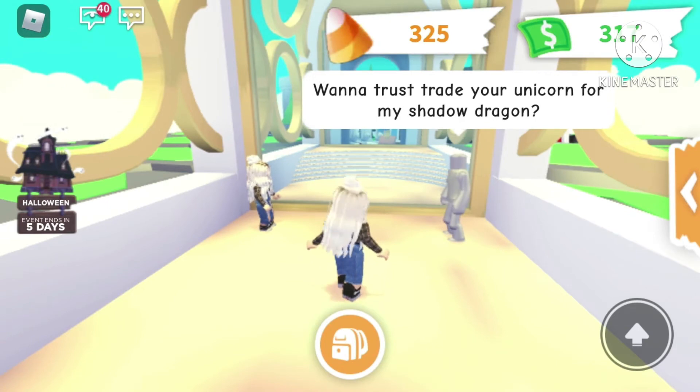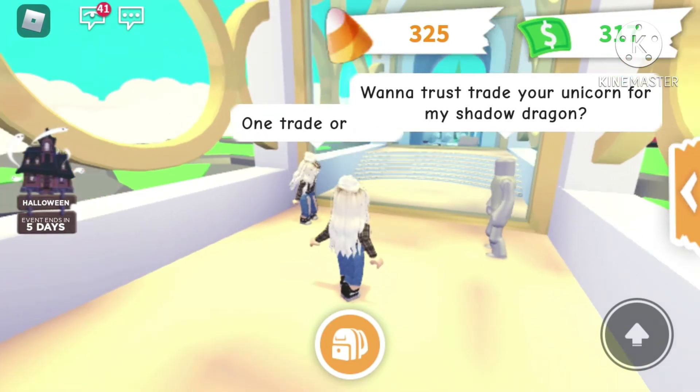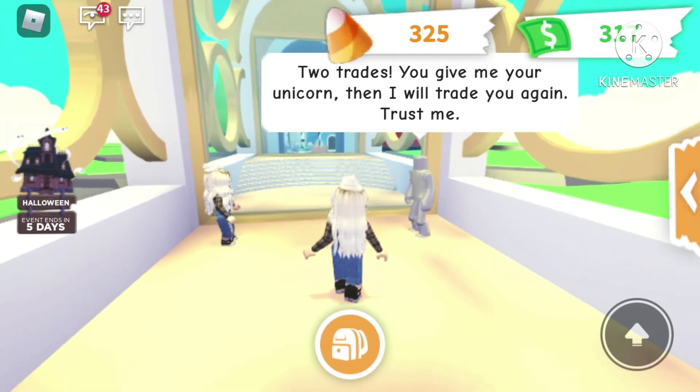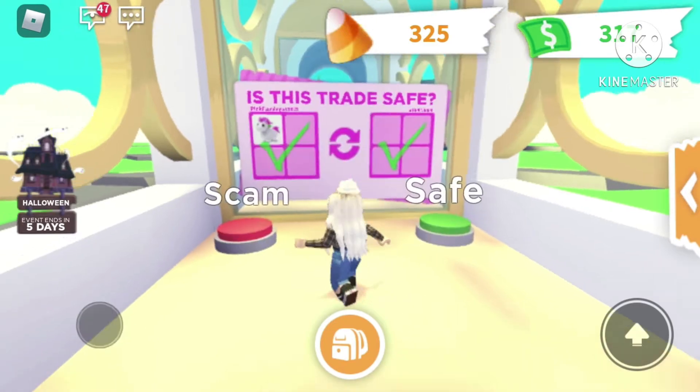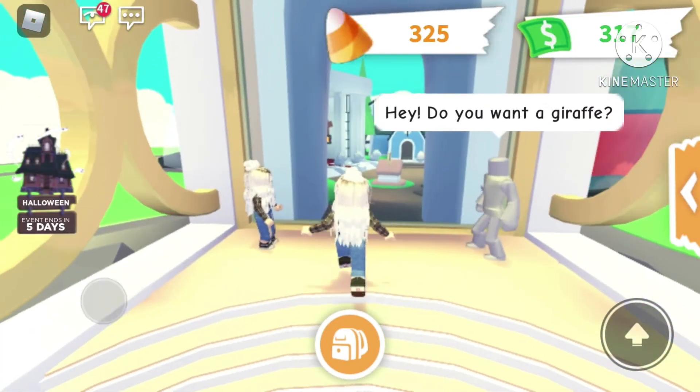You want to trust your unicorn for my shadow dragon? One trade or two? Two trades — you give me a unicorn then I'll trade you again. Don't trust me, don't trust strangers.